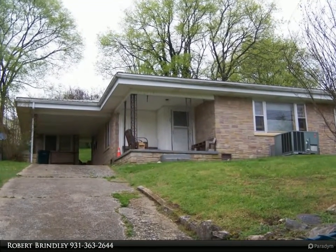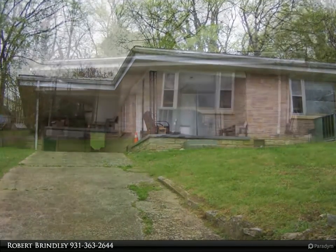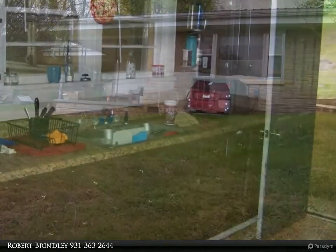Hello, welcome to First Realty Group's listing. Let us show you why we are first for a reason. This 3 bedroom home would be great for a starter home or investment. It's a great location and priced right.